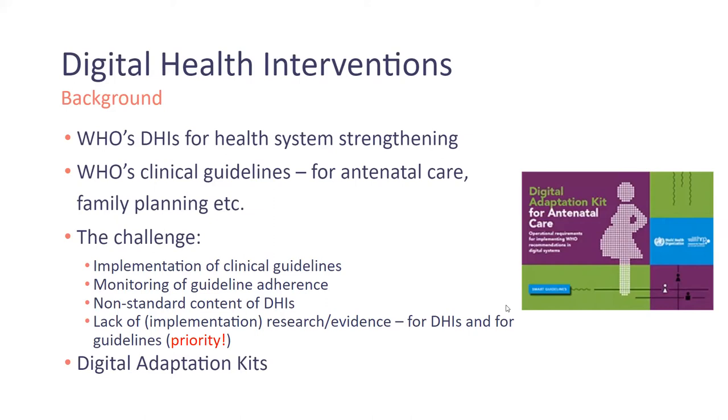To ensure countries can effectively benefit from digital health investments, digital health kits are designed to facilitate the accurate reflection of WHO guidelines within the digital systems countries are adopting. The DHIs are operational and software-neutral, and they're an attempt to standardize the health content for digital health interventions.